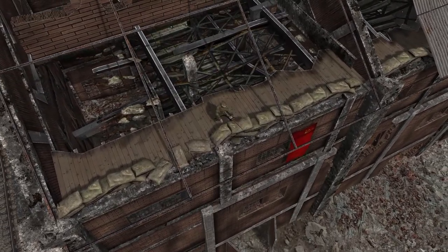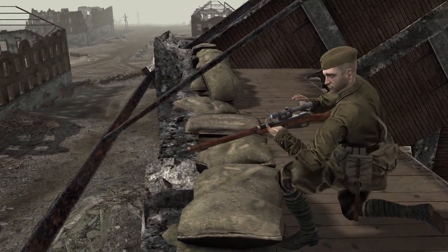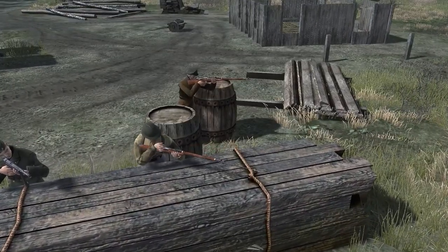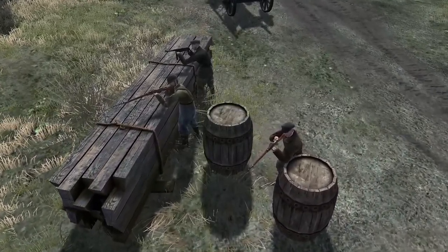It was an indispensable weapon for Soviet soldiers and was often used as a sniper rifle during the war. Often used by partisans, the Mosin Nagant was easy to use and inexpensive to produce, making it one of the most popular and successful weapons of World War II.